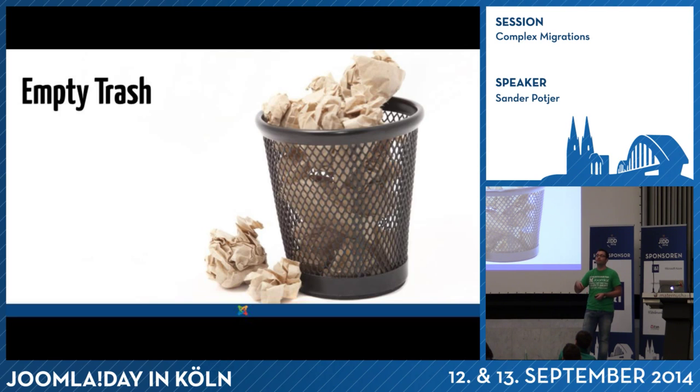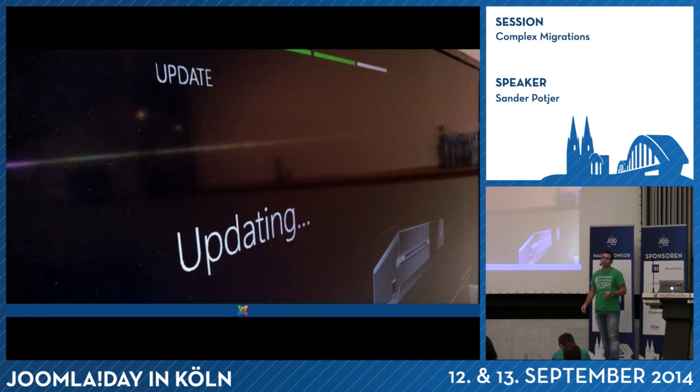Also make sure you empty the trash. If you put articles in the trash of Joomla, they are still in the database — so empty the trash as well for menu items, articles, and modules. Then make sure you update: not only Joomla — if you're on Joomla 1.5.12, first go to the latest version of Joomla 1.5 — but also update any extension you are using. The latest version makes it more likely that the extension is compatible with Joomla 3, and the extension can detect the database changes needed because you're using the latest 1.5 version of it. Update everything possible — it will save you a lot of hassle.